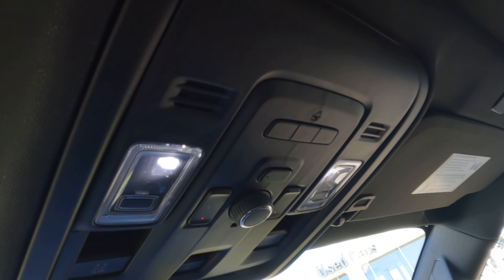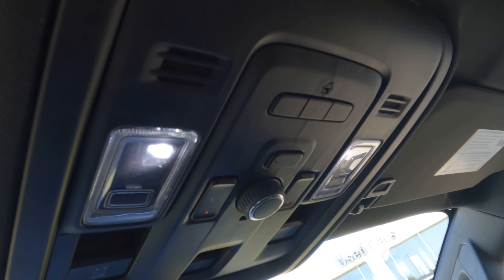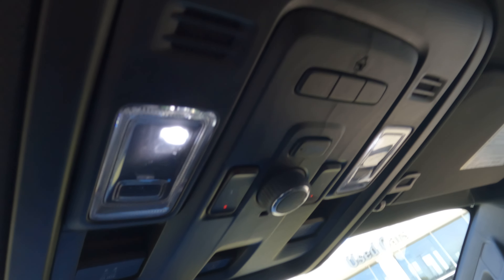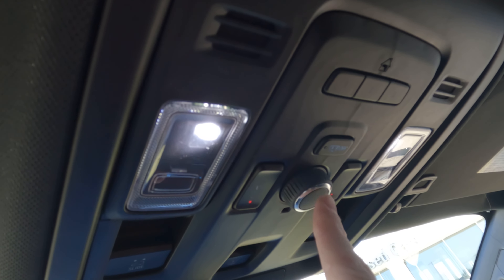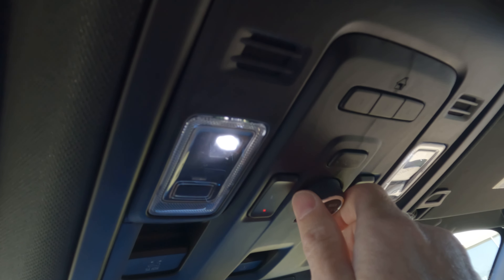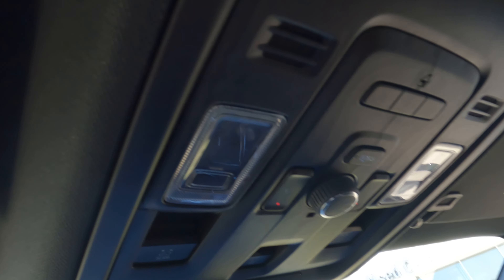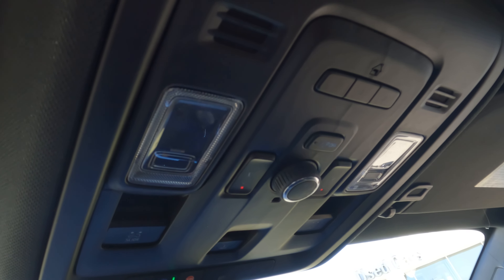If you have trouble getting the rear power liftgate to work, check this switch right here — it's probably set to off. You can set it to full, three-quarters, or off. If you have any trouble getting it to open, that is the very first thing I would check.